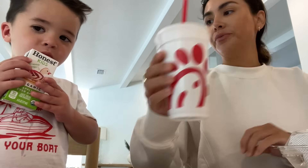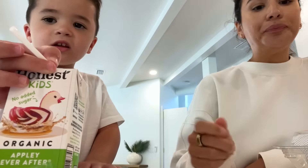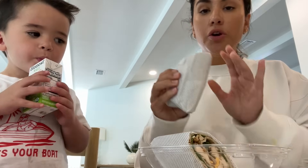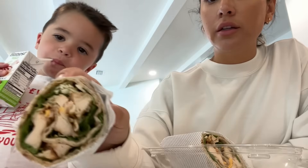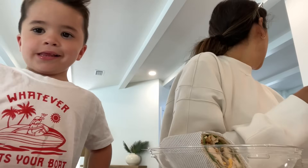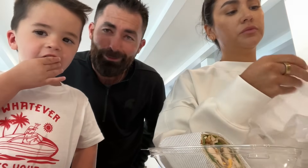I want a diet coke — maybe I'll do a diet lemonade. We're home now! Cheers — and Rocco got 'duck juice,' which is actually apple juice. I got this wrap with no dressing — I heard it's really good, basically a wrap with chicken, cheese, and lettuce. Let's go try this!